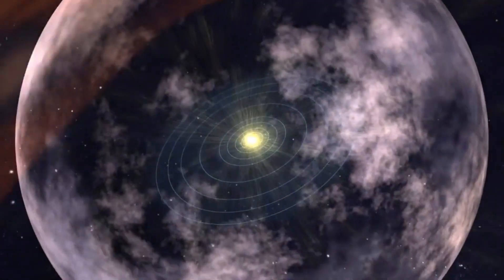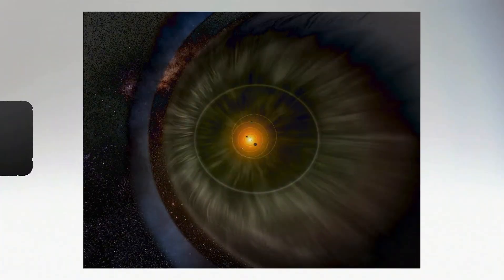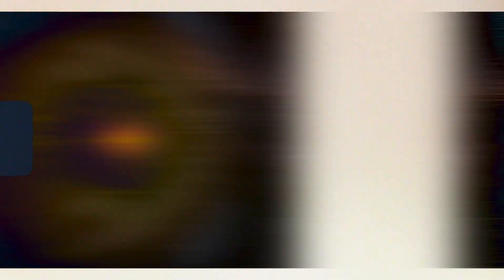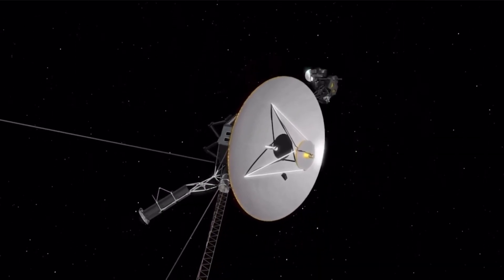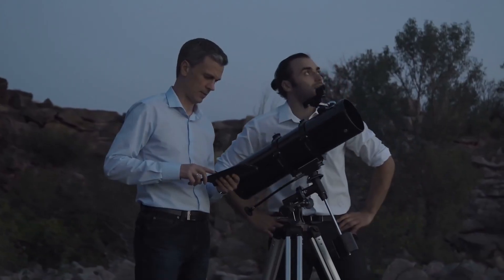But what lies beyond this protective barrier? The heliopause marks the boundary where the solar wind meets the interstellar medium, causing it to slow down and merge with the surrounding gas and dust. Only two spacecraft — Voyager 1 and Voyager 2 — have ever ventured this far from home. As these brave explorers linger in the depths of space, they continue to send back data that leave our scientists stunned.